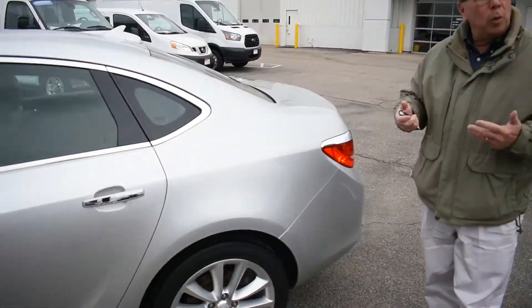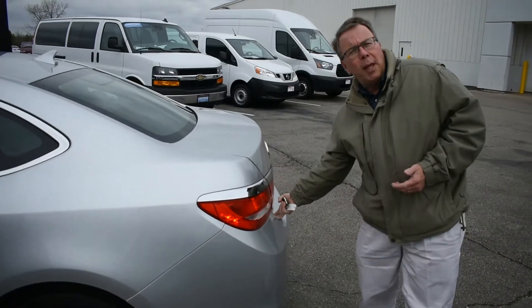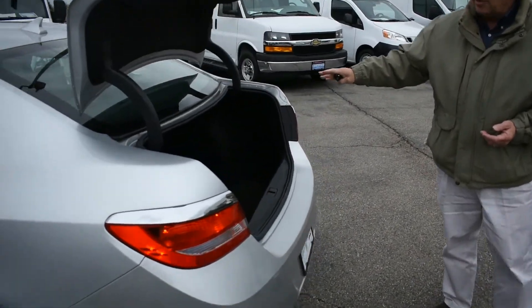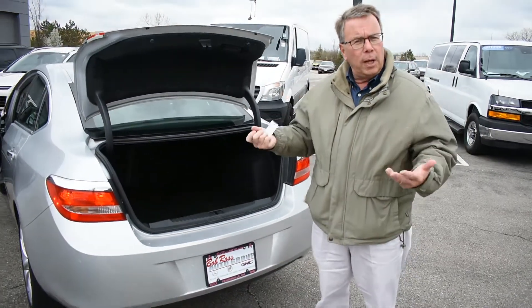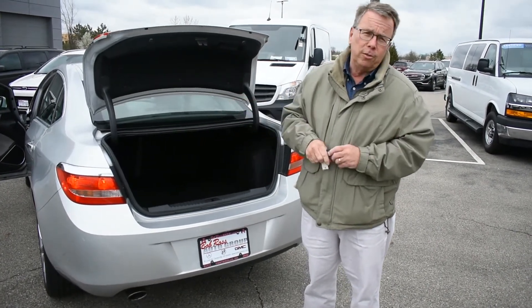This is a 2.4 liter 4-cylinder. The car gets very easily 31 miles to a gallon, and it's got a nice size trunk that will really fool you. So definitely a really nice value to get a 34,000 mile car for $10,600 and some change.